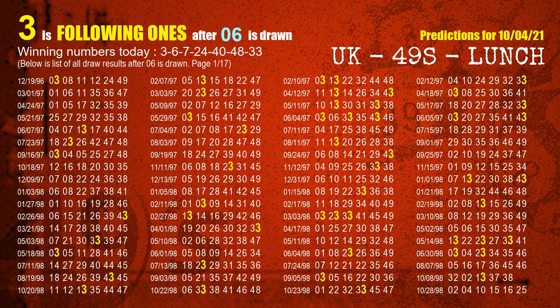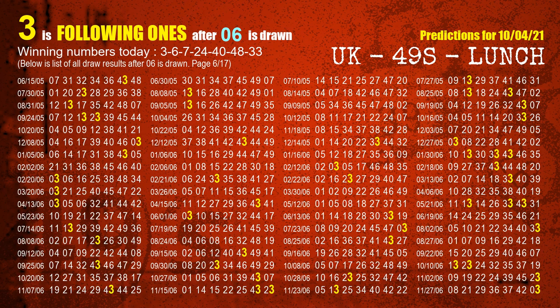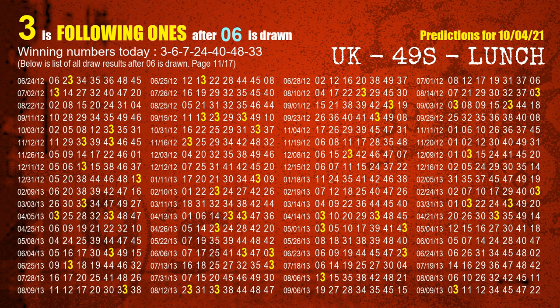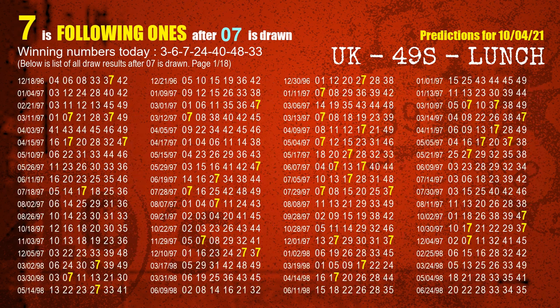The second winning number is 06. The most frequently following units digit is 3 when 06 is the winning number in the last draw. The third winning number is 07. The most frequently following units digit is 7 when 07 is the winning number in the last draw.